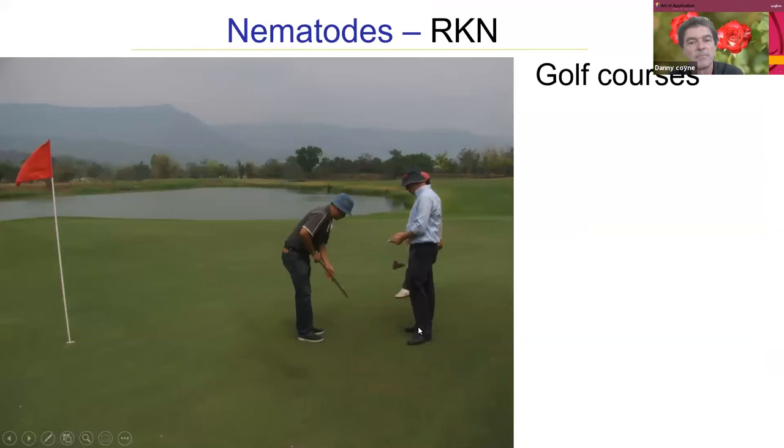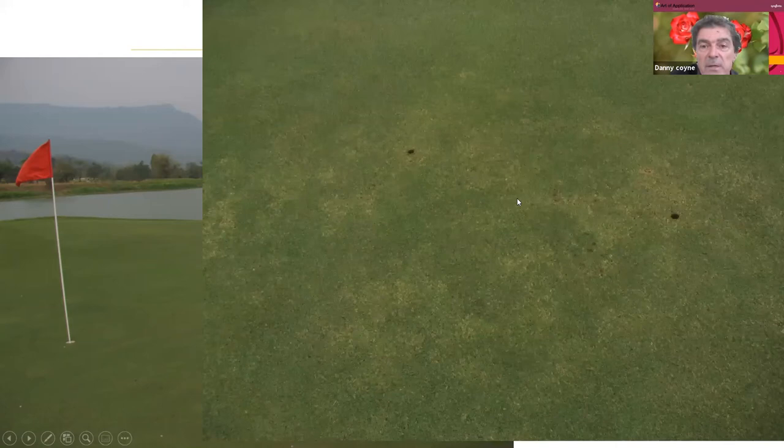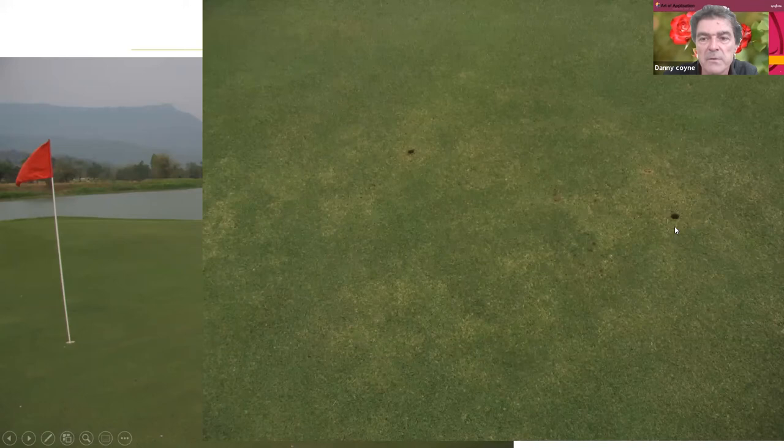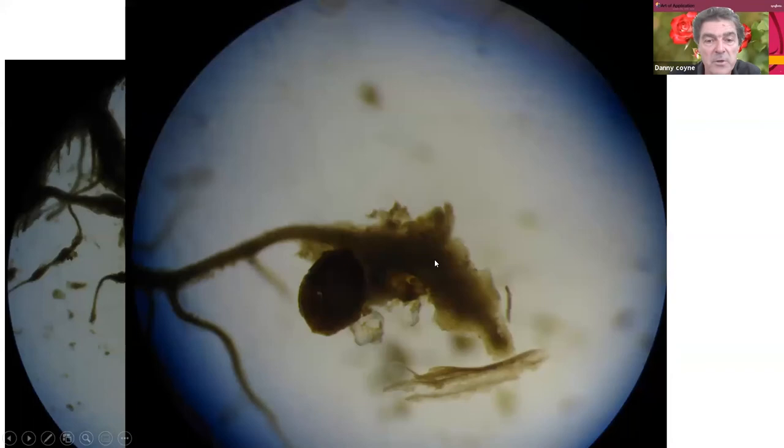Golf courses and turf grasses are also important — when you're paying to watch football or play golf, you want a healthy turf. Here there is slight chlorosis and discoloration in the turf, and under the microscope you find a deteriorated, rotten root system clearly affected by root-knot nematodes. Root-knot nematodes affect effectively all crops we produce in one way or another. They are not the only nematode, however — there's a whole diversity of different nematode species and types.